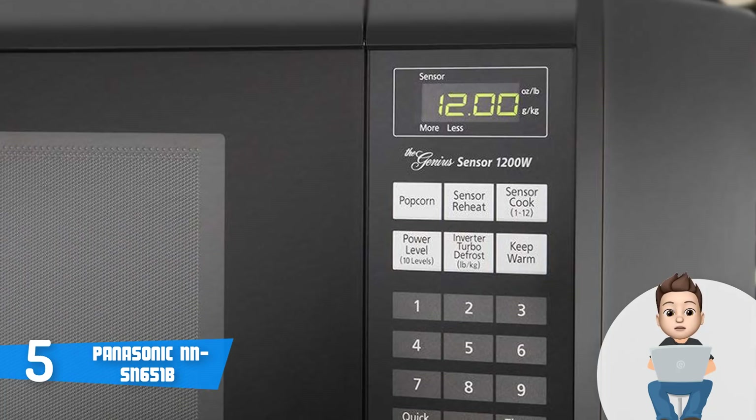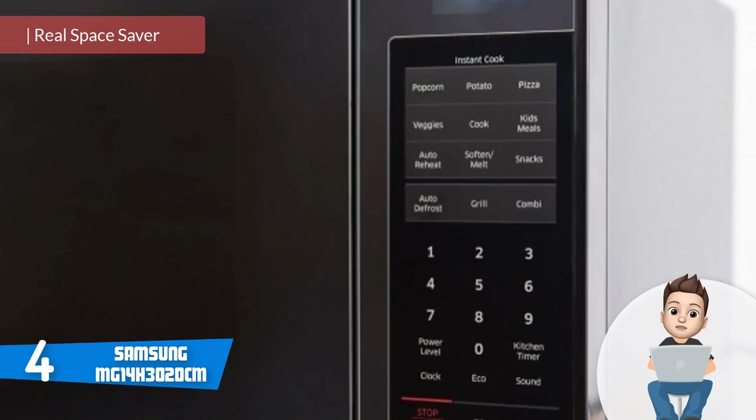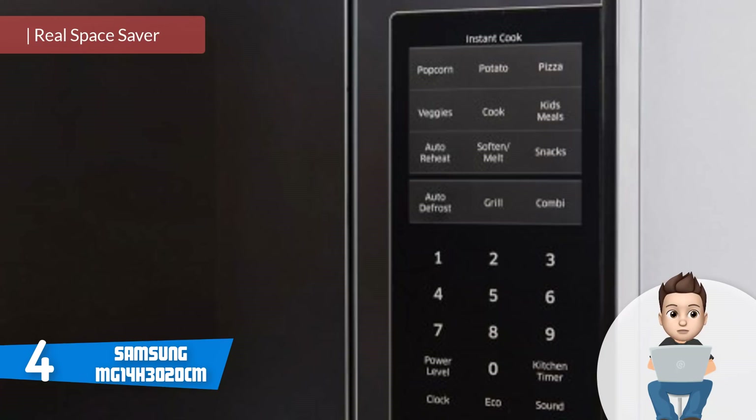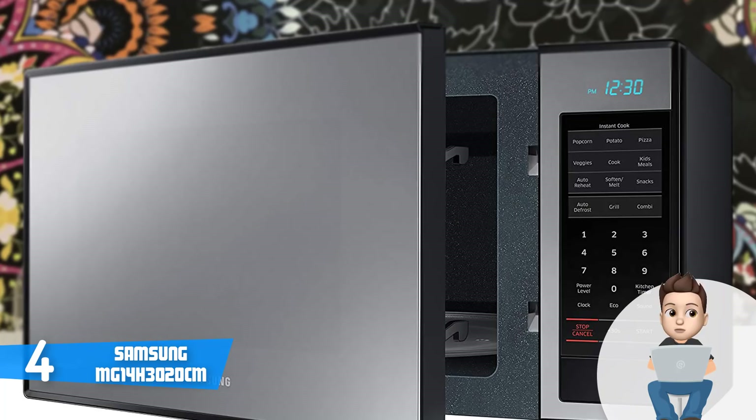Moving on, at number four we have the Samsung MG14 microwave. The Samsung MG14 is a compact and elegant countertop microwave that combines a gorgeous look with high-end performance for an affordable price. From a design perspective, this model has a mostly gray finished look,